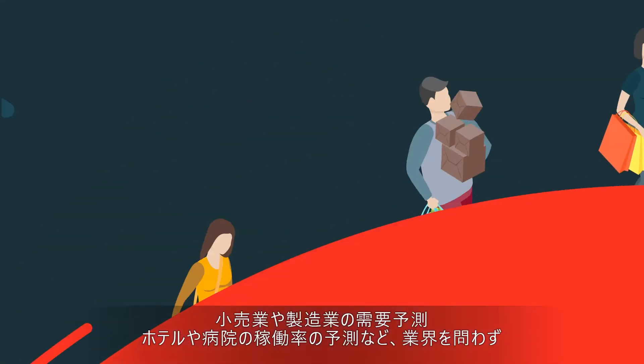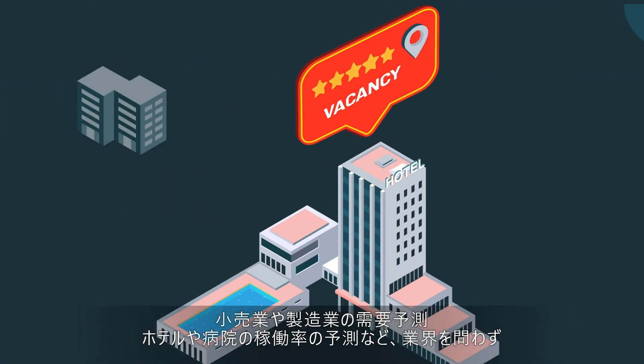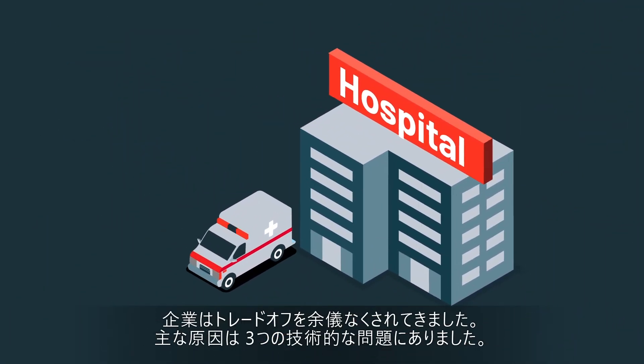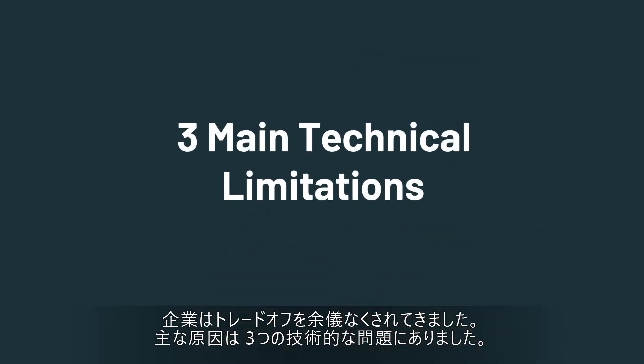And across industries — whether it was retailers and manufacturers estimating consumer demand, or hotel chains and hospitals predicting room and bed availability — this was the trade-off nearly every enterprise had to make due to three main technical limitations.